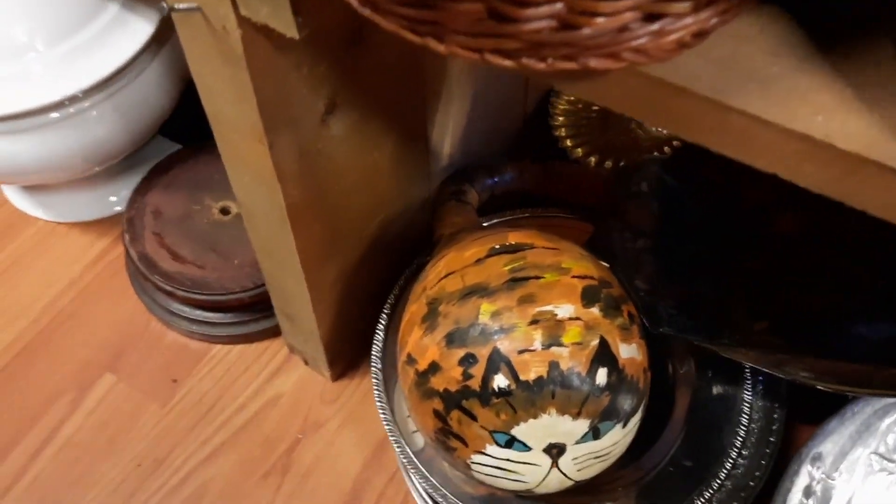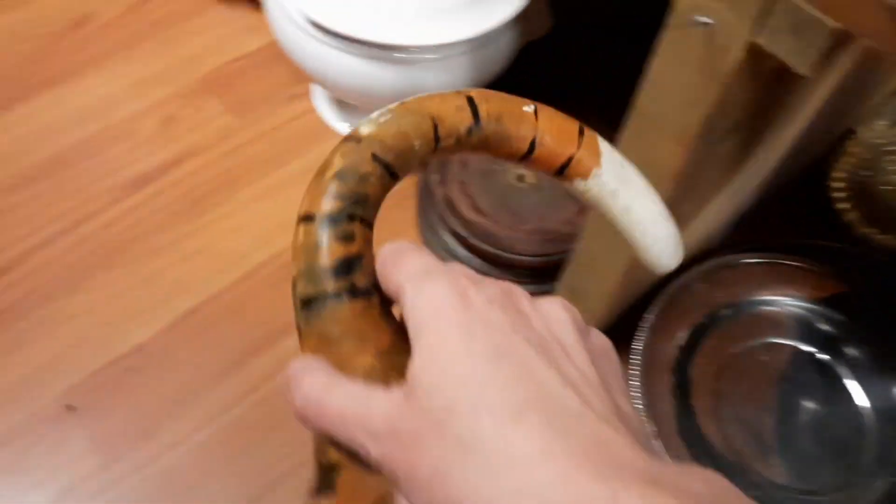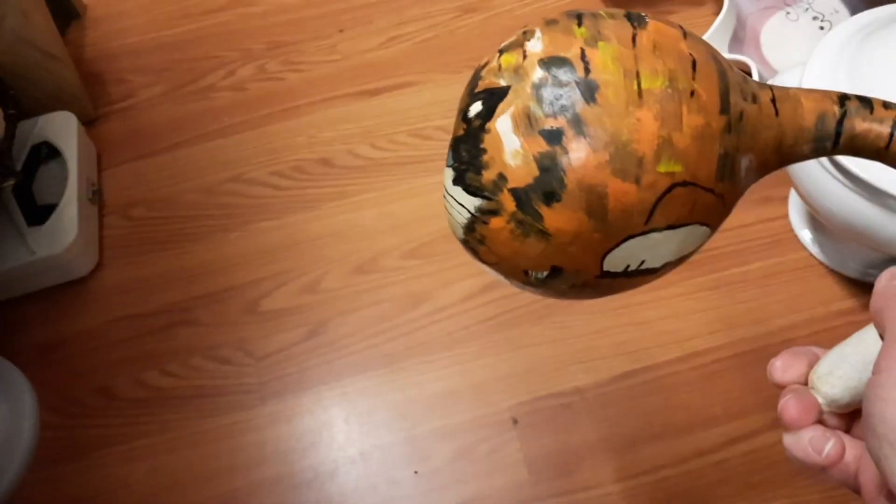But this gourd — this dried gourd cat — I thought this was pretty amazing. Usually you see these for sale along the country roads here in Lancaster County. They make them into birdhouses. So I thought this was interesting that they had made it into a birdhouse, but it was just a kind of a judgmental cat.